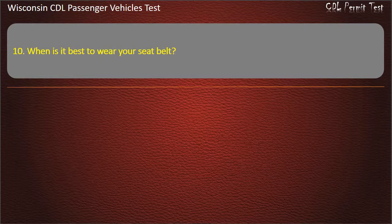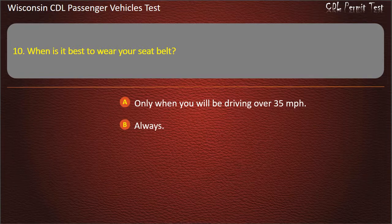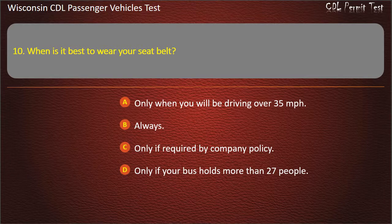Question 10: When is it best to wear your seat belt? — Only when you will be driving over 35 miles per hour; Only if required by company policy; Only if your bus holds more than 27 people. Answer: Always.